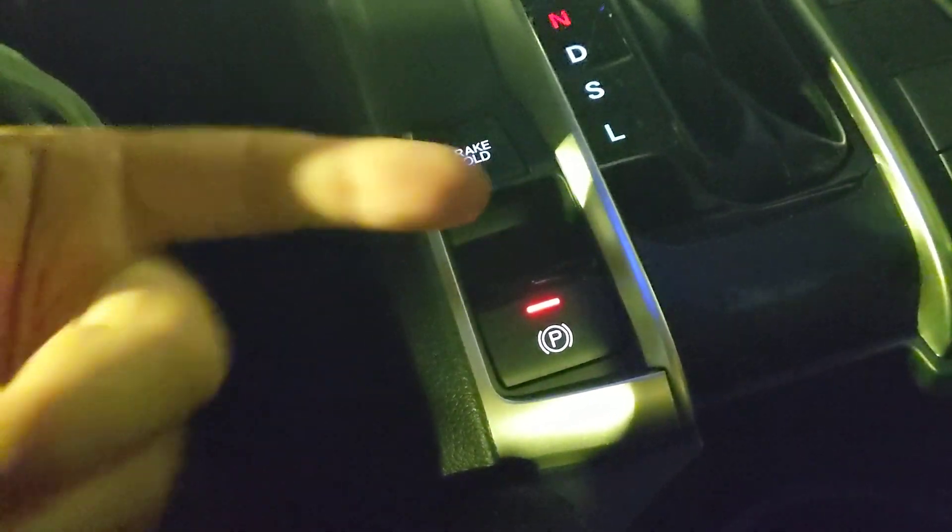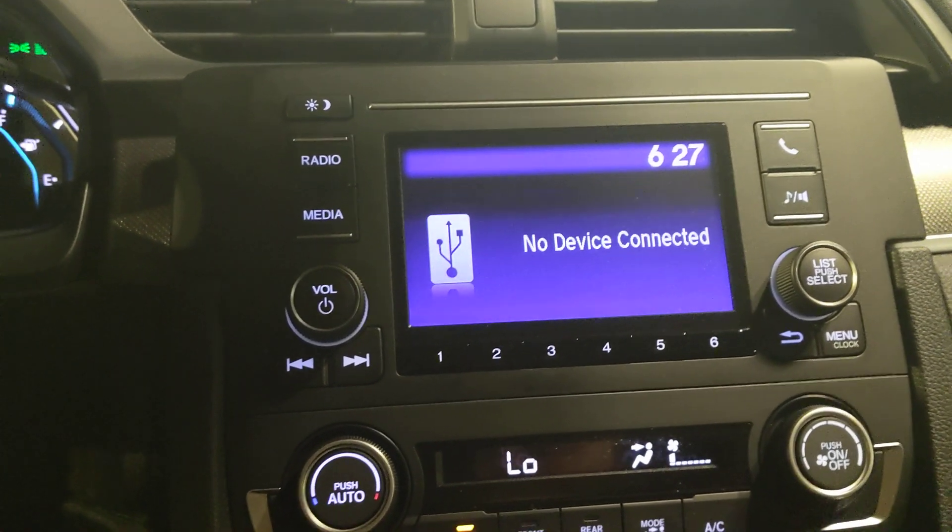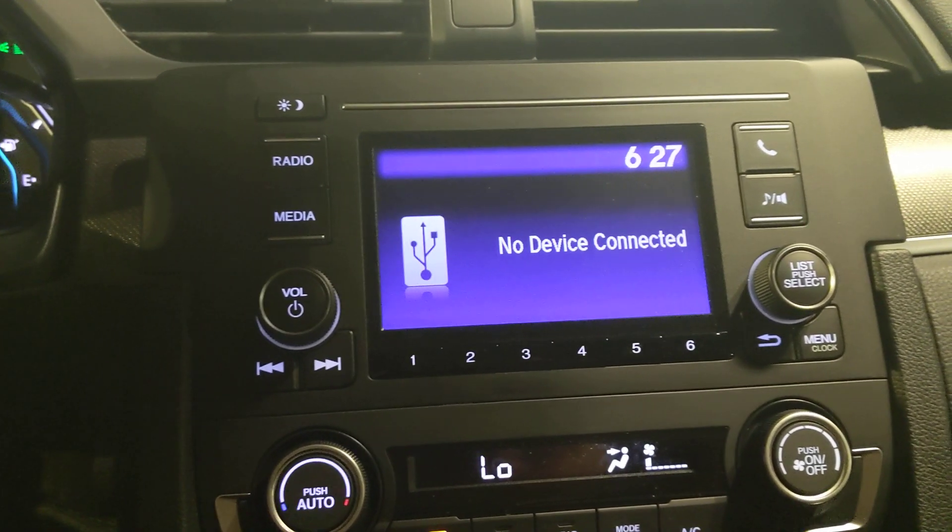The next feature is adaptive cruise control, but I want to talk about regular cruise control first. If you press and hold this button for a couple seconds it switches to cruise mode — classic cruise control with your standard set, cancel, and resume buttons. If you want to switch back to adaptive, press and hold again and it'll say ACC mode selected. With adaptive cruise, if I set my speed to 65 and the car in front slows to 55, it automatically slows my car down to maintain the designated following distance — which you can adjust with this button. On a long road trip this is great because you don't have to gas, brake, hit resume — you just let the car do all the work.